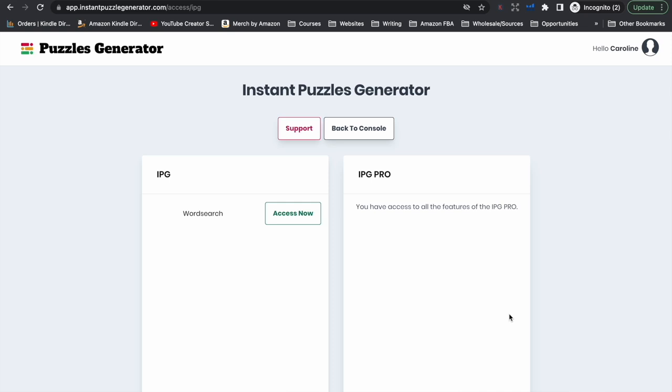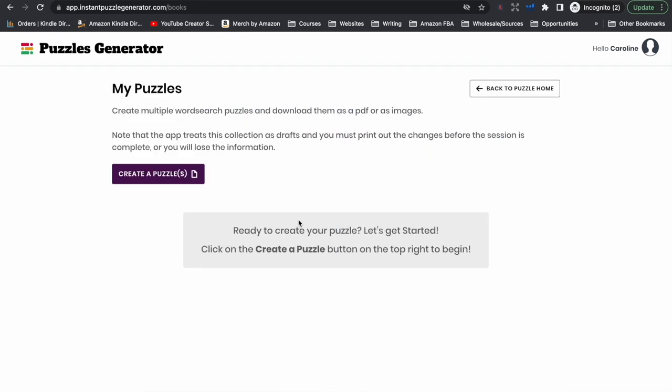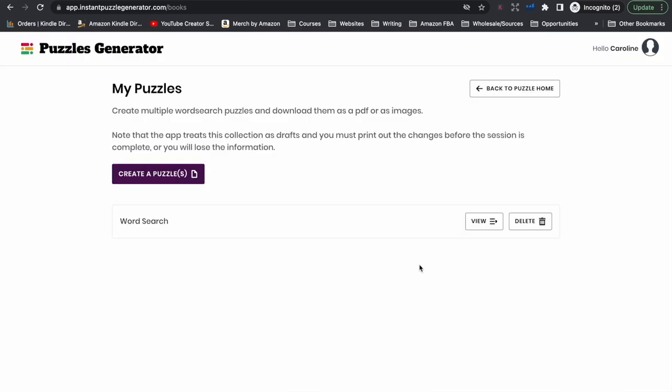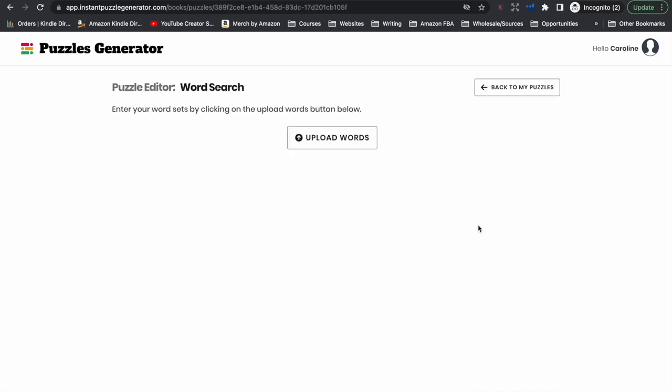I'm going to show you how to use this software to create a word search puzzle book. All we need to do is click on Access Now, which takes us to the page where we can create our file. We click on create a puzzle, give it a name, and click create. We click view to edit. This brings us to the page where we need to upload our words — we need to provide this app with a list of words that we want included in the word search puzzles.